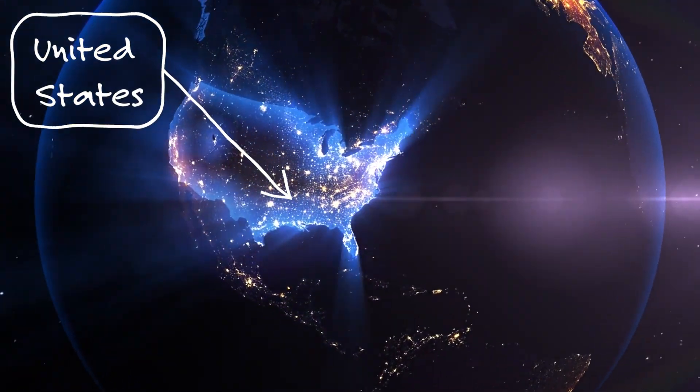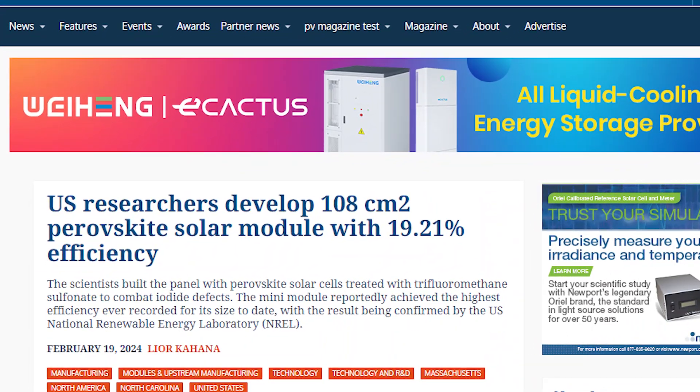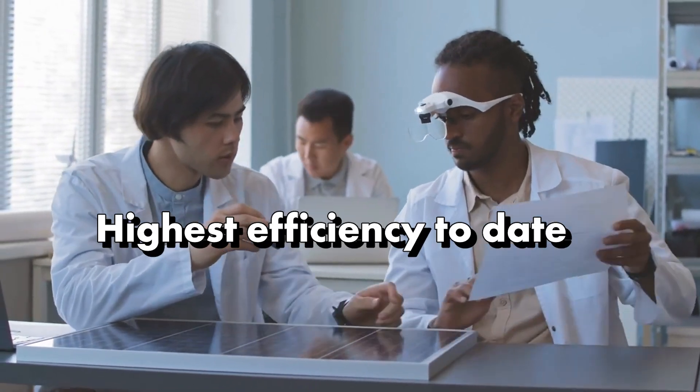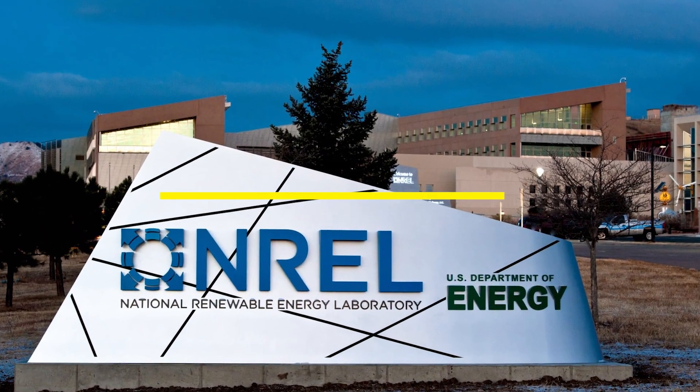An amazing update from the United States: U.S. scientists have created a 108-centimeter-square perovskite solar module boasting 19.21% efficiency. This amazing achievement marks the highest efficiency for its size to date. The good point is that this record efficiency is confirmed by the U.S. National Renewable Energy Laboratory.